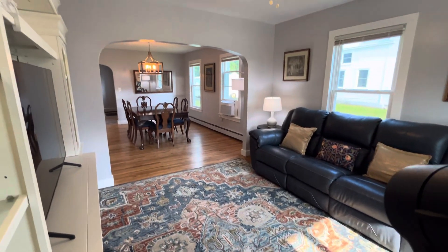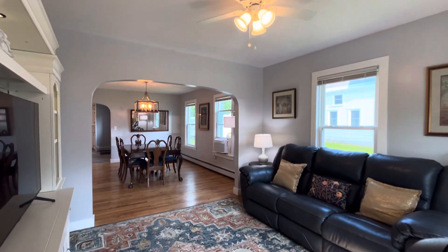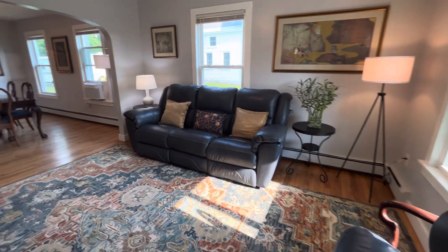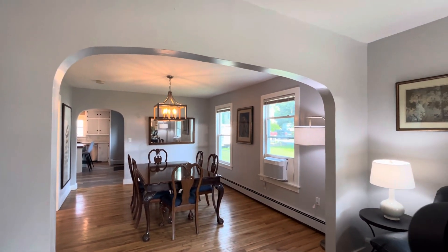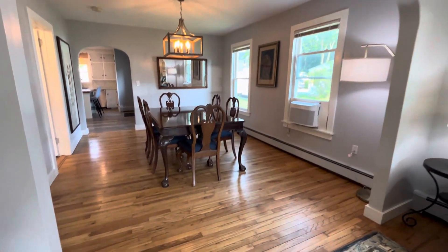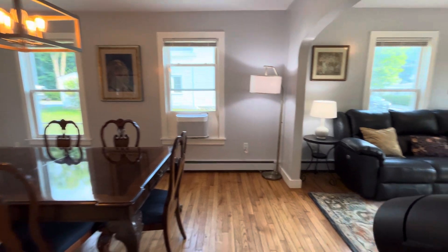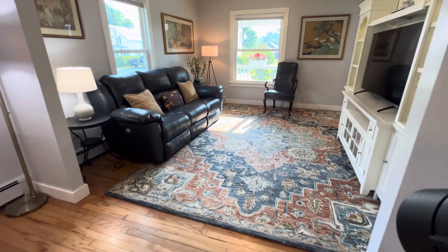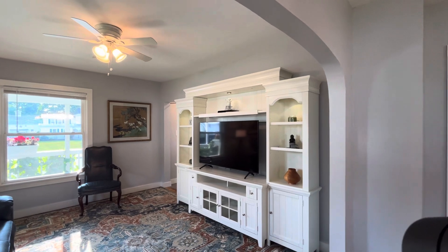It is a really beautiful turnkey move-in-ready home. You first enter the living room and you can see these large windows that let in tons of light, a lovely archway that connects the living room to the dining room, and you can appreciate the beautiful refinished hardwood floors that run throughout this space. There is plenty of room for a large entertainment center.